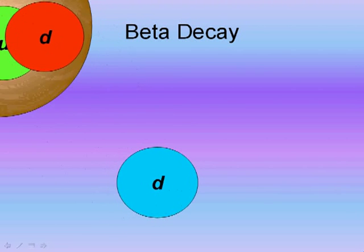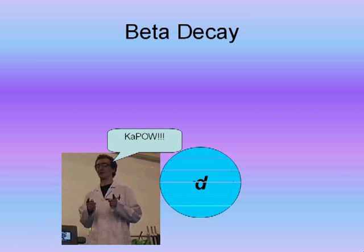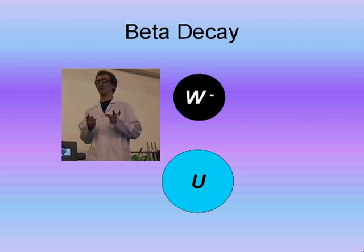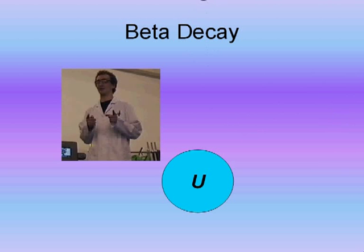In beta decay, a down quark changes flavour into an up quark. As it does this, it also produces a W boson. This W boson then turns into an electron and an anti-neutrino, which fly away from the particle. And hence, a new proton is created.